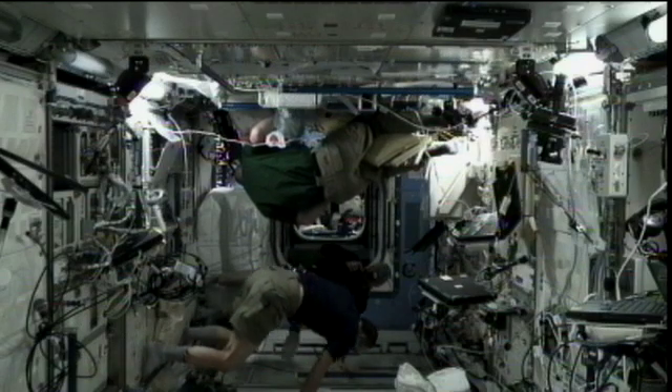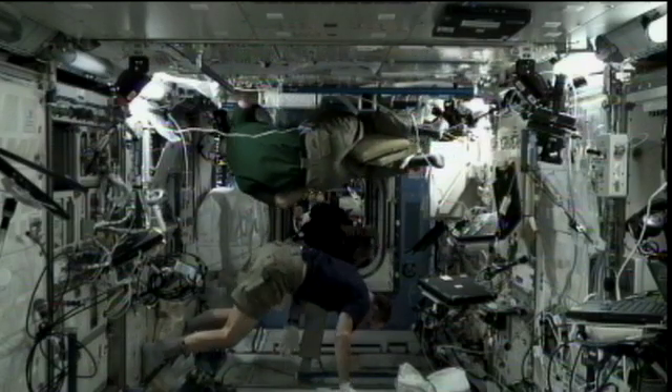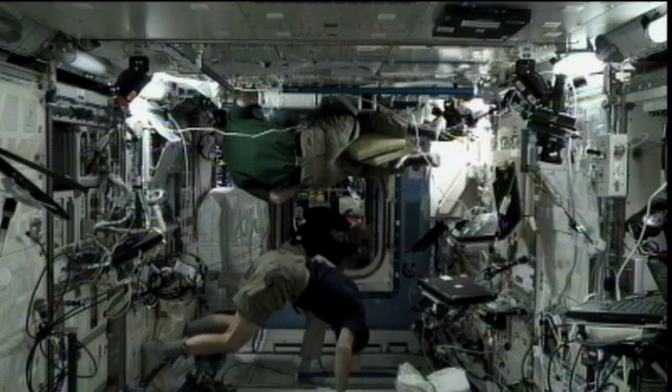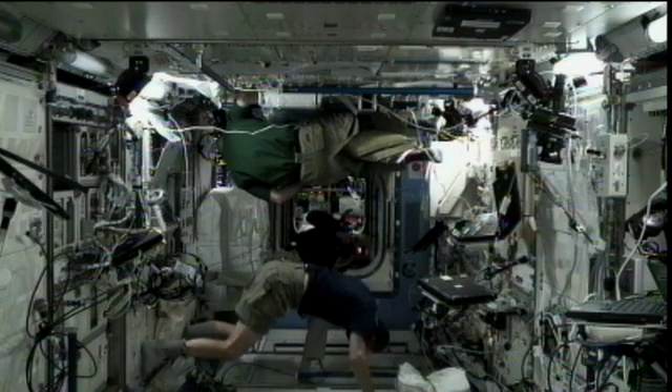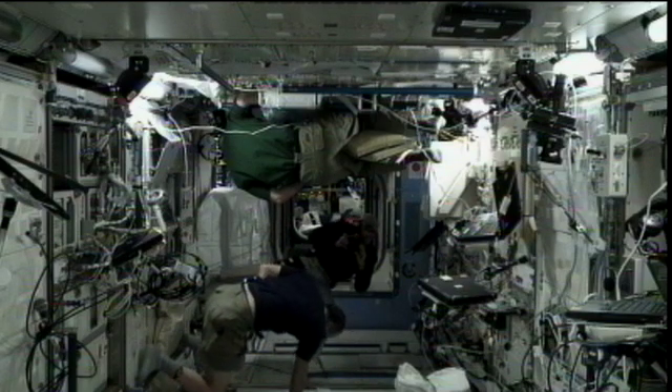In other activities, Commander Burbank and Don Pettit have been working with nutrition activities throughout the day. They've also been working on the SPHERES port assembly and in the MILFI.